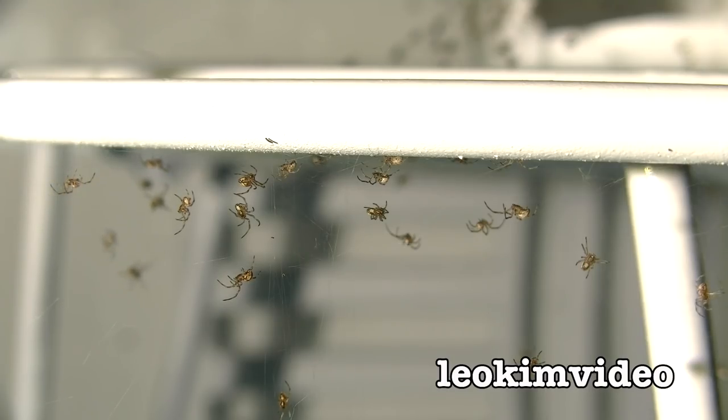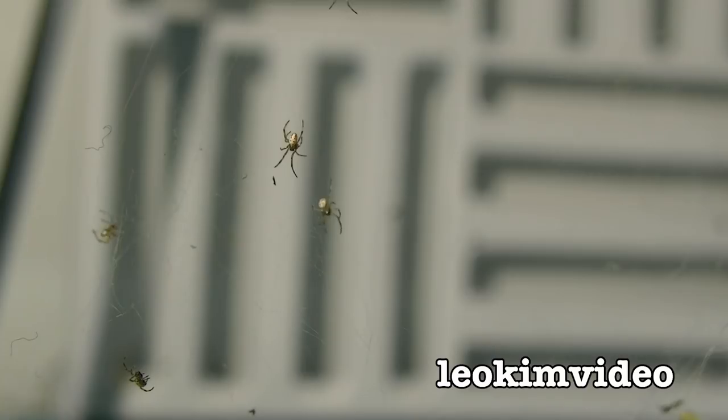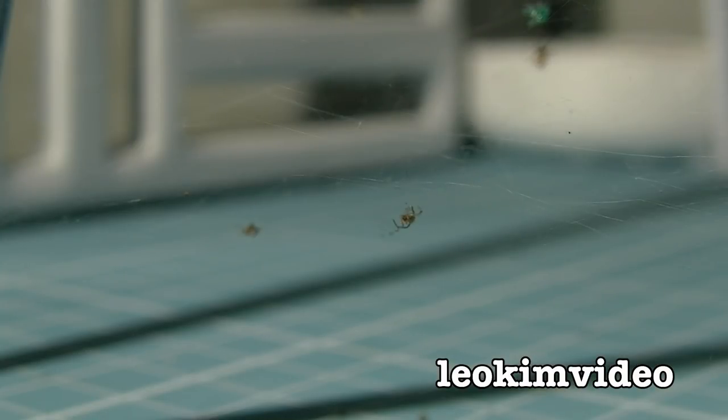Spider Tank 3 is different to the previous Spider Tanks. There is no food introduced into the Spider Tank. The only meal a spiderling can get is by eating a little brother or sister. There is a small bowl of water in the corner of the Spider Tank.